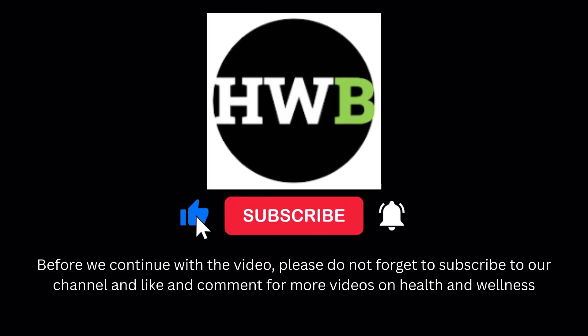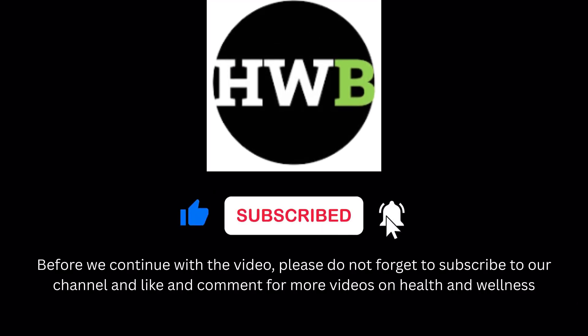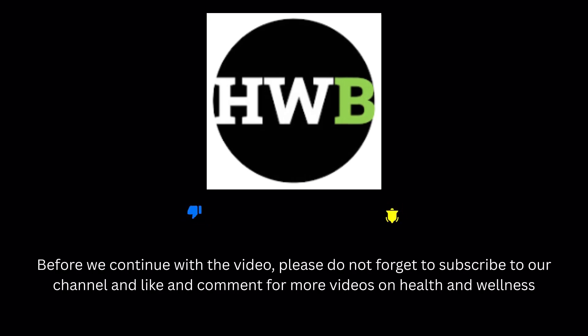Before we continue with the video, please do not forget to subscribe to our channel and like and comment for more videos on health and wellness.